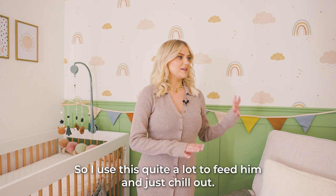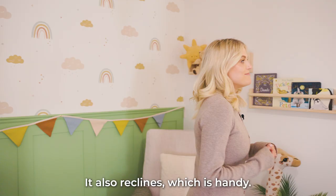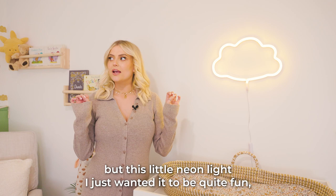When he's older I can read this selection of books to him while sitting on this chair — it also reclines which is handy. I actually put this up myself so it might be a little bit wonky, but this little neon light — I just wanted it to be quite fun and colourful in here but still really calming and really nice.